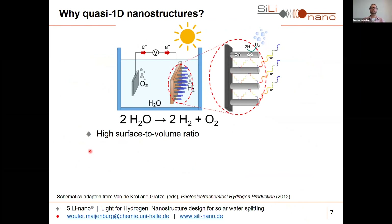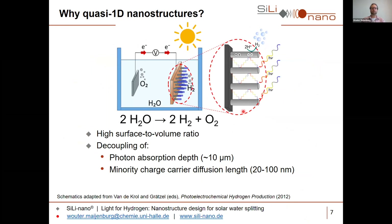In my group we are especially interested in using quasi one-dimensional nanostructures for this — for instance nanowires standing on a substrate. The first reason is that nanostructures give us a very high surface-to-volume ratio for the reaction to take place. But what I find even more important is that we can use such nanostructures to decouple the photon absorption depth of the semiconductor — for cuprous oxide this is approximately 10 micrometers — from the minority charge carrier diffusion length, which for cuprous oxide is only 20 to 100 nanometers.